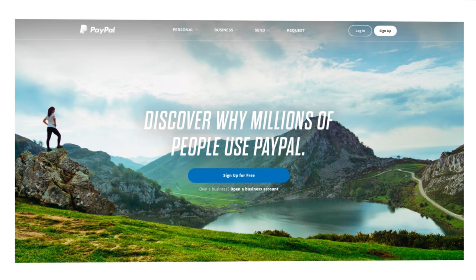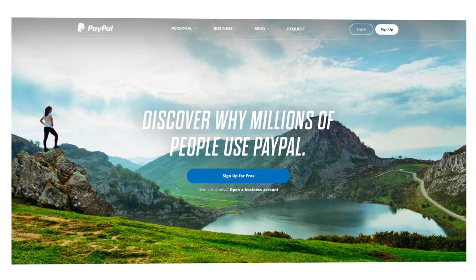PayPal is a payments company. We became independent last year. Previously, eBay and PayPal were together, as most likely everyone knows.